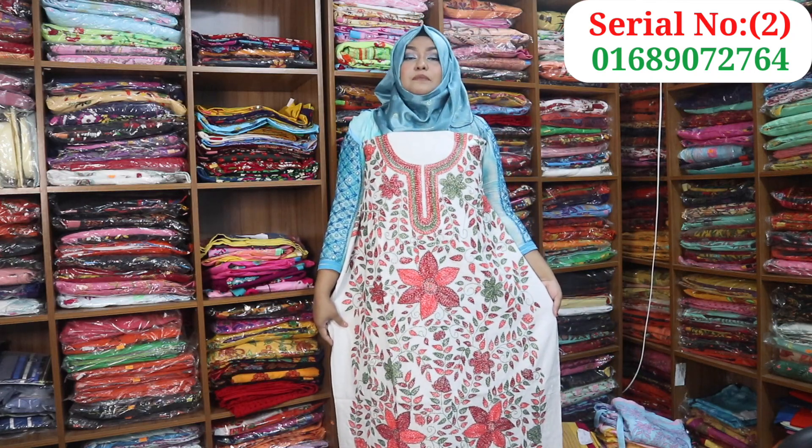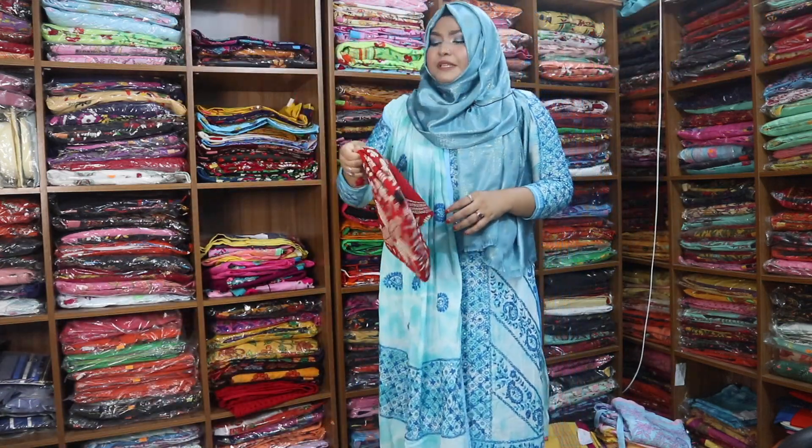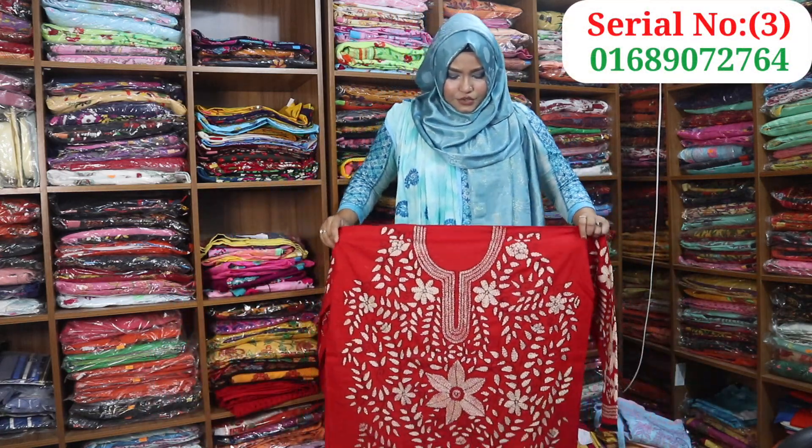These are priced at around 10,000. There is a place where we have delivery charts, and one of the details is about delivery. Here is a place where we have cash on delivery.